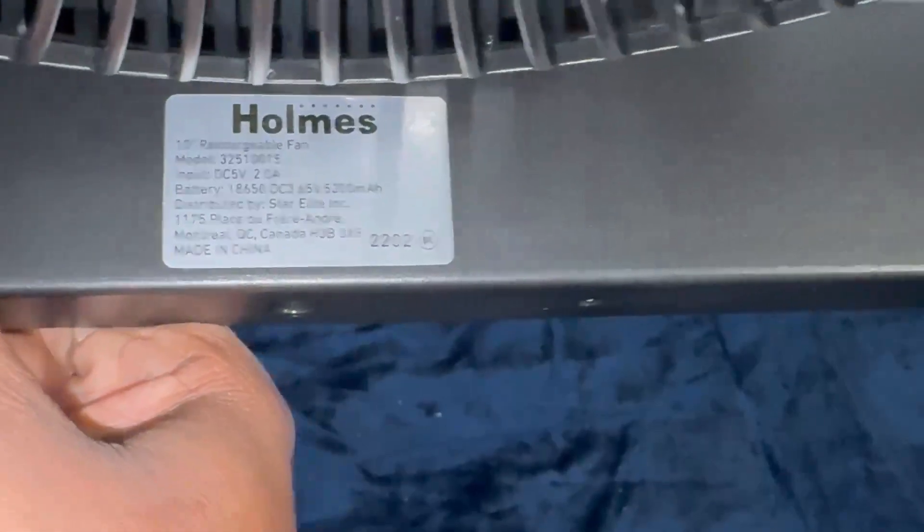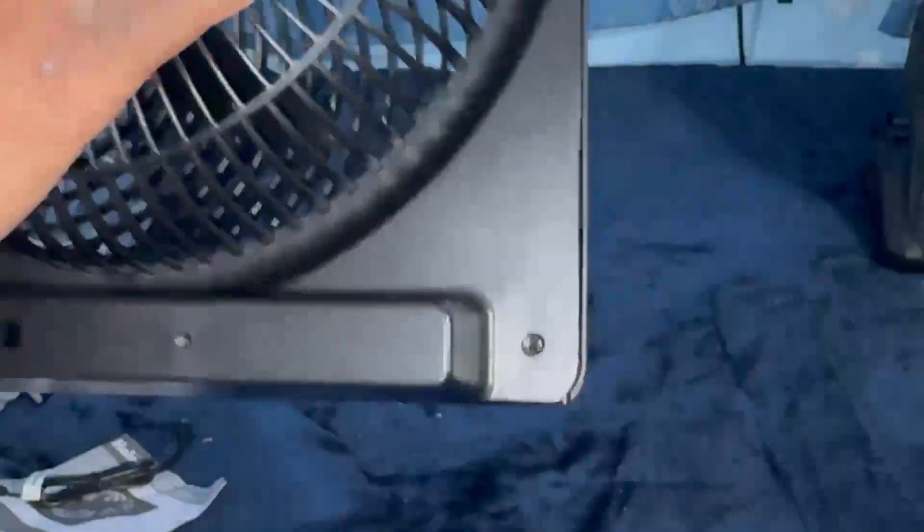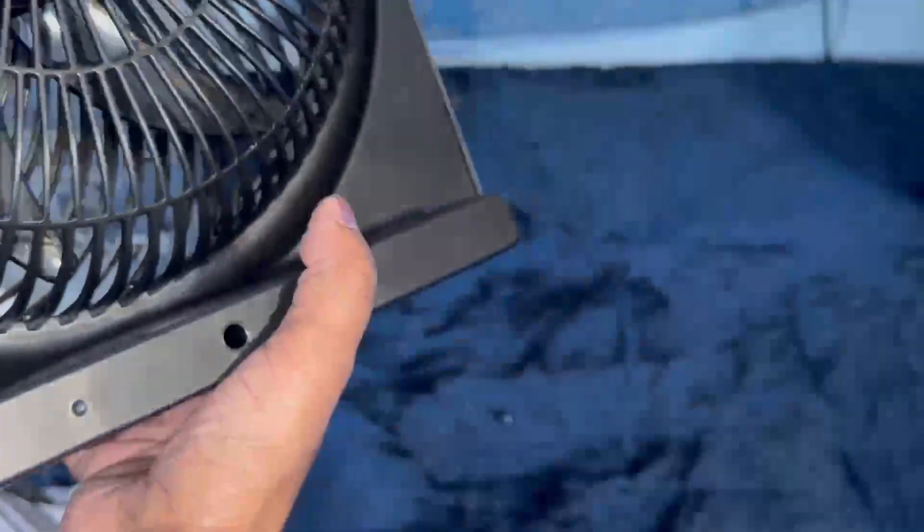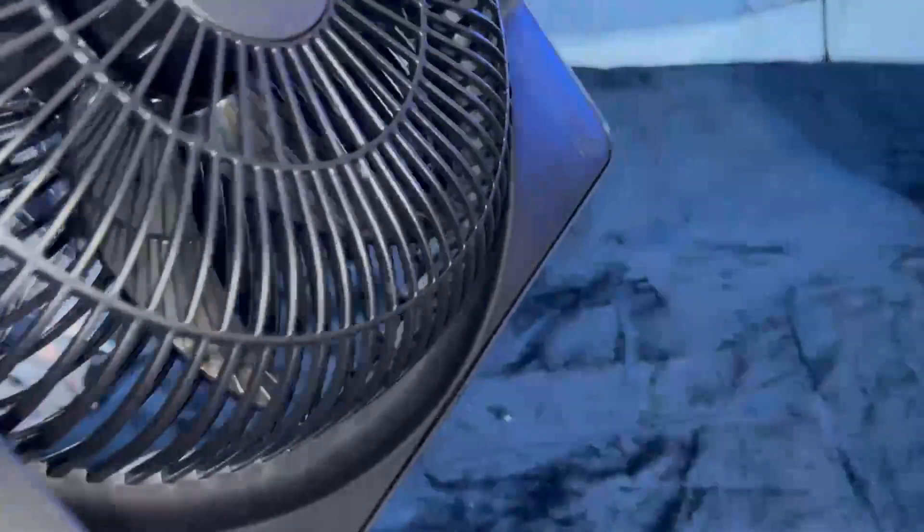There's some information right here — pause the video if you care to read it. And there you go. No oil port, there's no hole that leads to the bearing. It has a built-in battery, a USB-C port, and a plug-in port.